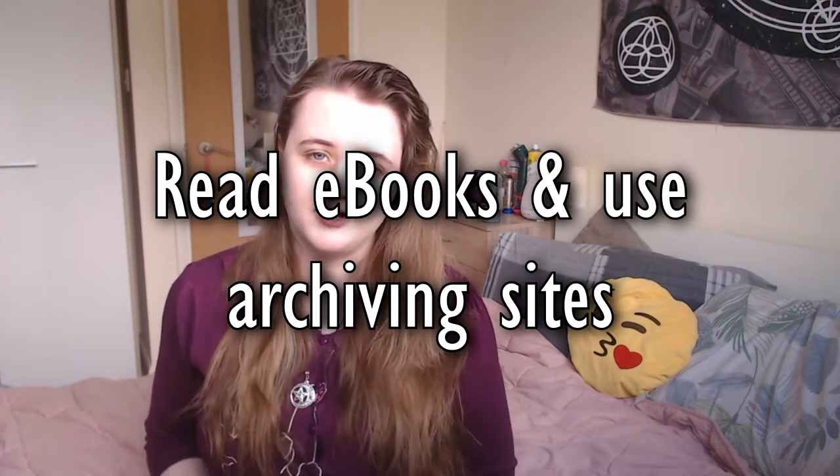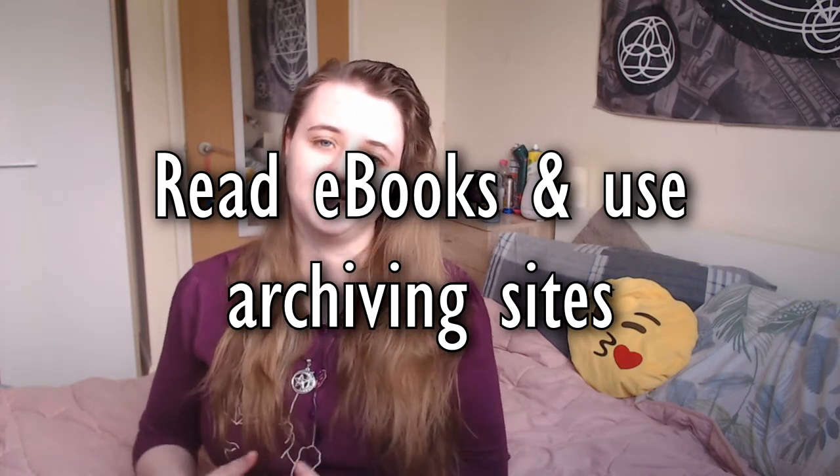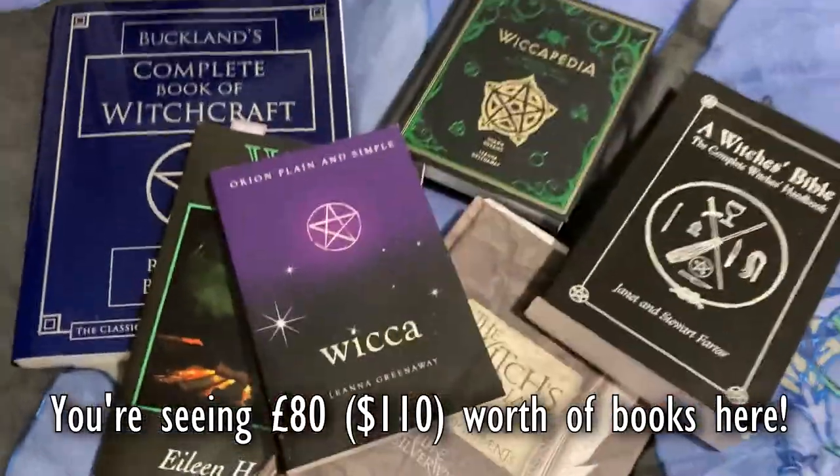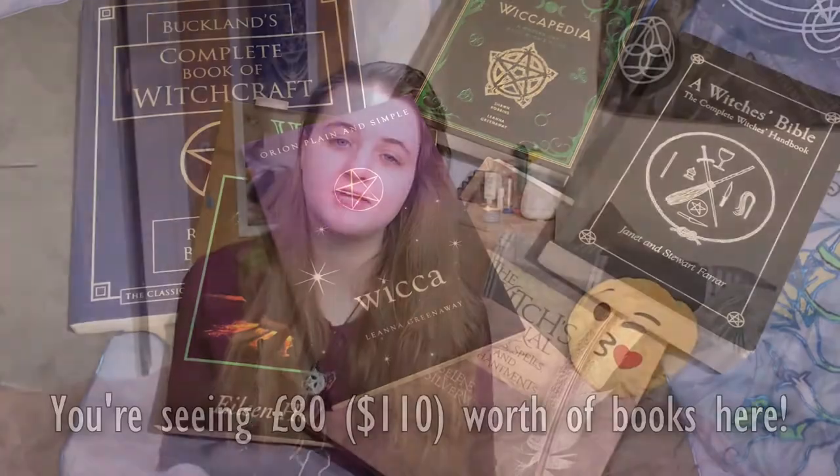The third tip I have is ebooks and archiving sites — these kind of go hand in hand. A lot of the time when I see newbie witches asking for beginner resources, a lot of witches suggest books for them to read. While not guaranteed to be perfect and reliable sources of information, they can be a lot more trustworthy than other sources and are quite a good place to start. Unfortunately, they can be very expensive and especially in the broom closet, they can be very hard to hide if you get physical copies.